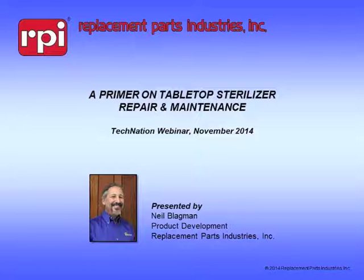Our presenter today is Neil Blagman, who has a BS in biology and computer science from the State University of New York. With more than 25 years of hands-on experience in the biomedical field, Mr. Blagman uses his wealth of knowledge in his current position as a product development engineer for RPI. Along with developing parts for RPI, Mr. Blagman responds to customers' requests for technical support via phone, email, and published articles. He has developed a keen sense of troubleshooting and finding repair solutions for tabletop sterilizers. With that being said, Neil, the floor is yours.